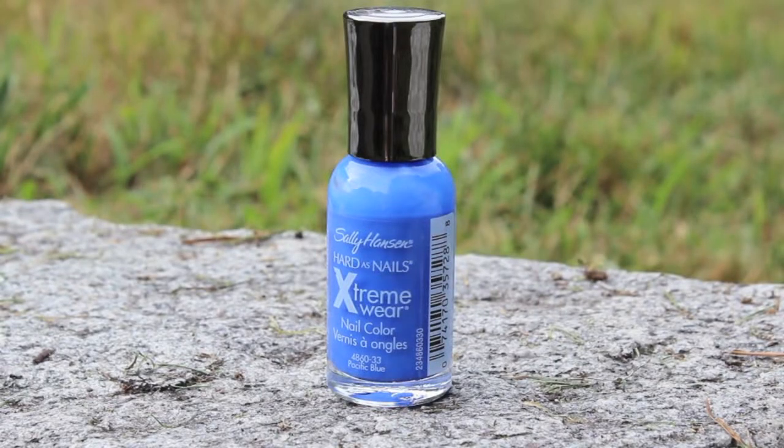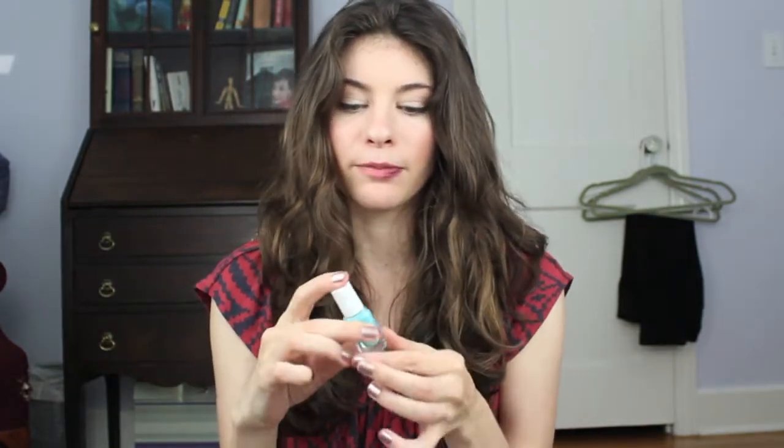The first one is Sally Hansen Pacific Blue, which everyone pretty much knows about. It's just a gorgeous bright blue color. And then I have Essie in In the Cabana, which is from a more recent collection.